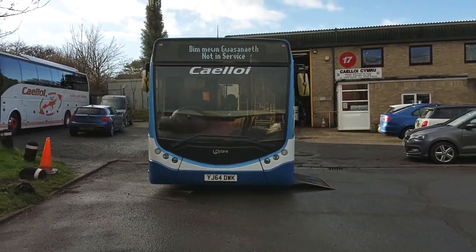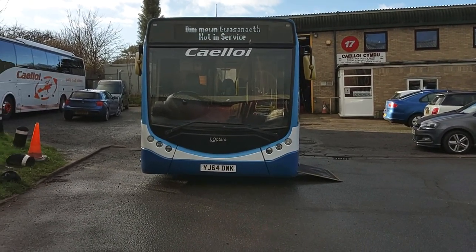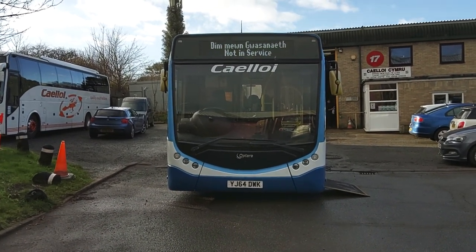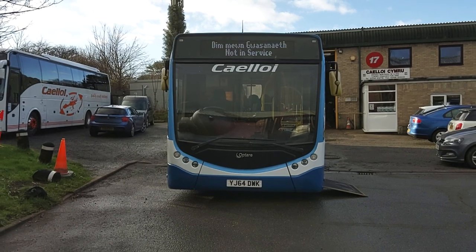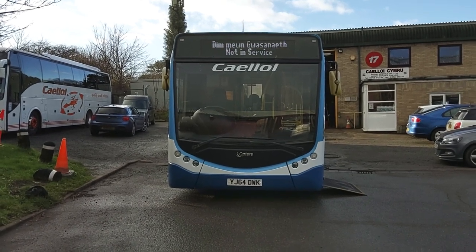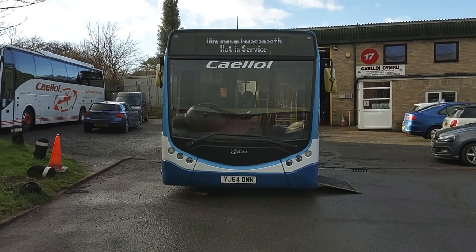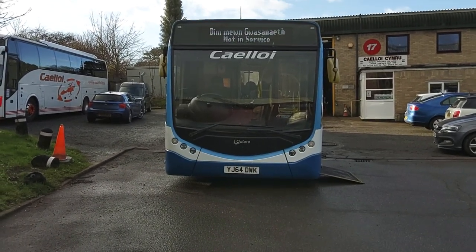Just to finish off the PSV spec — to recap, this is a very tidy 2014, 64 registration Optare Metrocity V1150, 41-seat PSV-compliant single-deck bus.